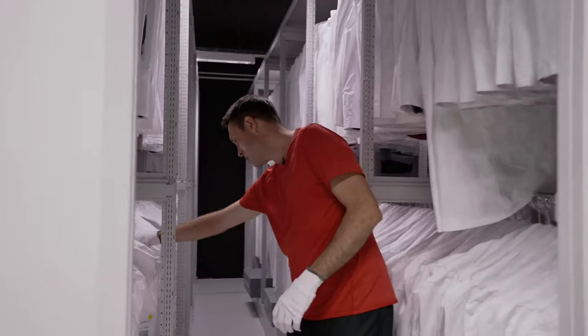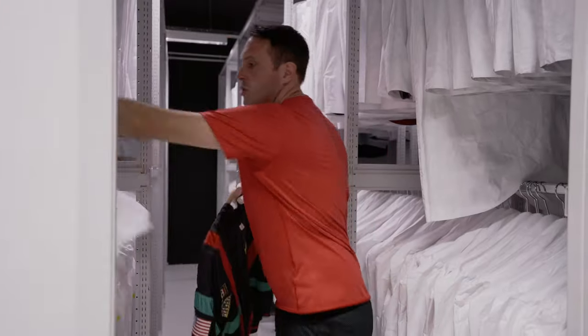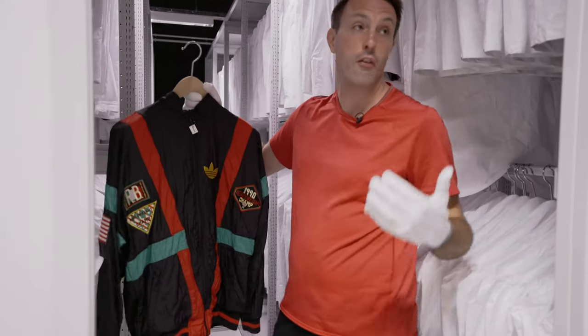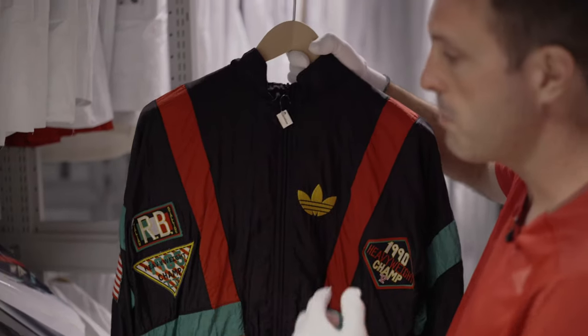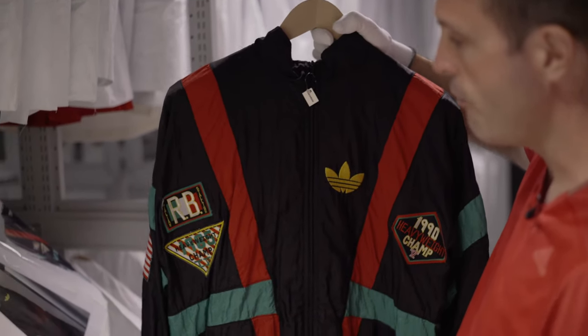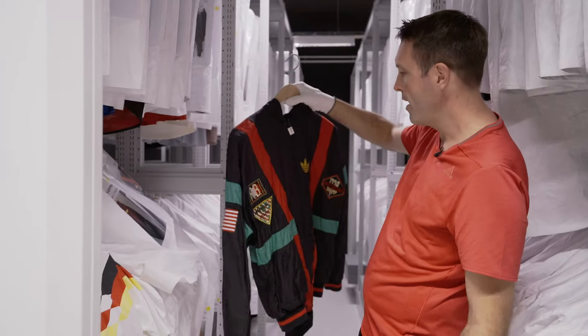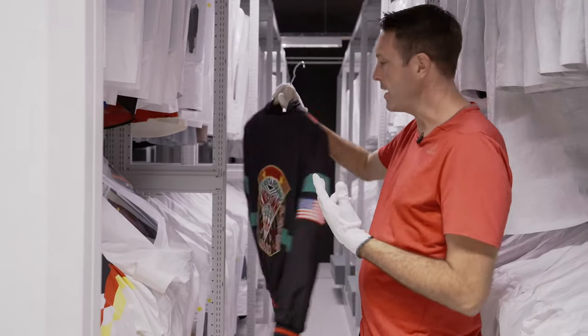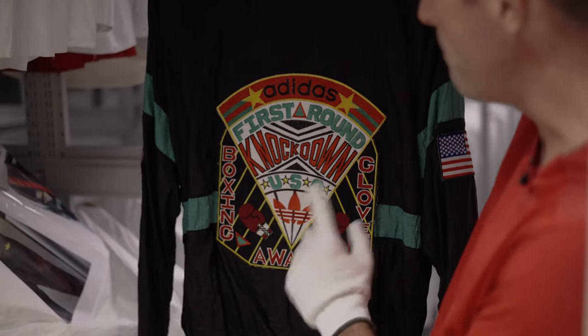Next to sports, we also have some great other stuff in our collection. This is the Rocky Balboa tracksuit. We're not just covering sports — we're also covering culture. This is an iconic piece made for the Rocky Balboa Sylvester Stallone film. You'll see here: the Italian Stallion, Rocky Balboa. A great piece of vintage 1980s product. Look at this logo — Knockdown USA. Bam!